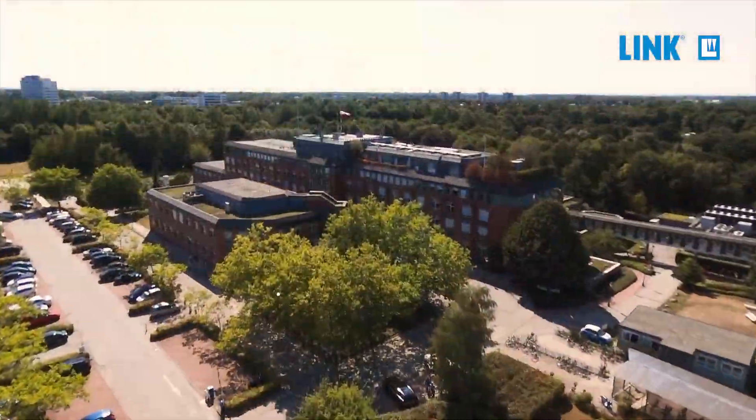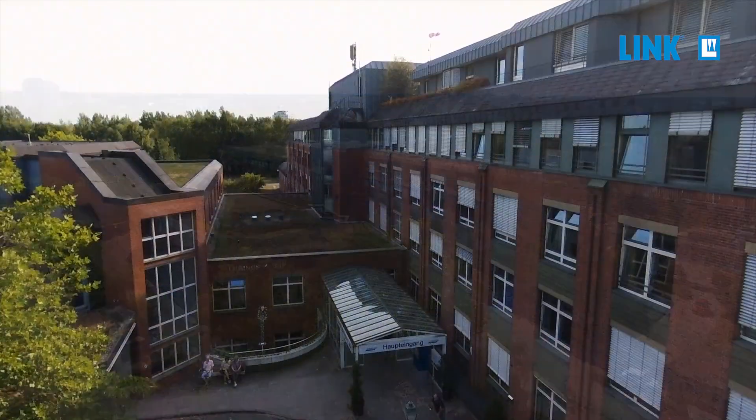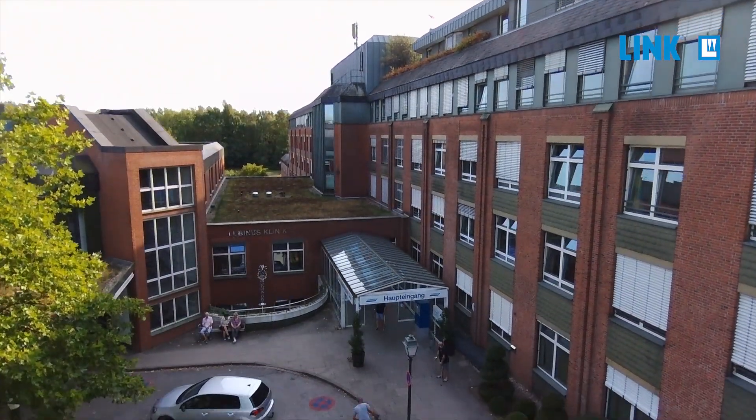The story begins at the Lubinus Clinic in Kiel, Germany. If you talk about the modern history of arthroplasty, you start back in 1963, when Sir John Charnley started to perform the first arthroplasty in Great Britain, and in the same year Buchholz started in Hamburg and Lubinus in Kiel.